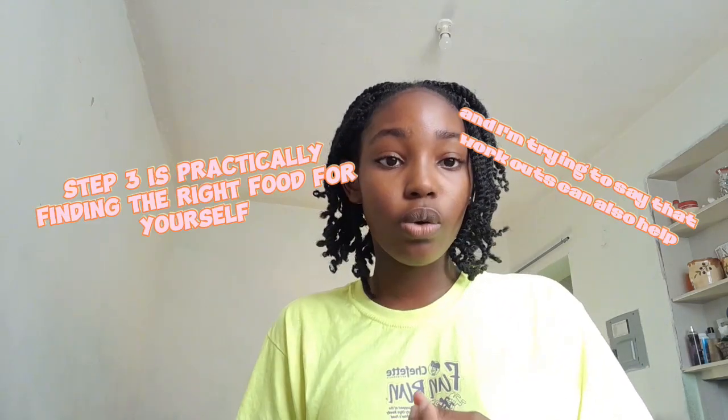So the foods that you pick — let's say one bloats you — you need to find out what foods make you bloated and what foods help you to de-bloat, like hot water. Also, what workouts help you to de-bloat? Some people say squats help them. That's practically what step three is.